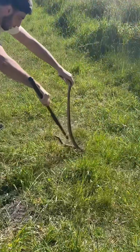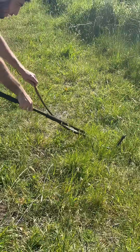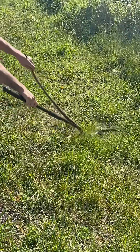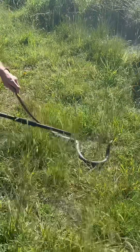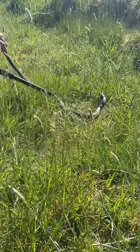His first instinct is still to get away. He can use that periscoping feature to lift his body up, look around, and try to make sense of his surroundings. It's another good example of how snakes will feel more comfortable when more of their body is on the ground.